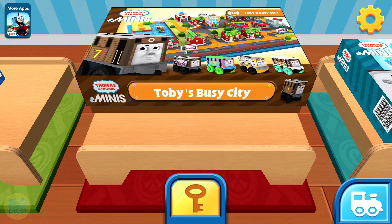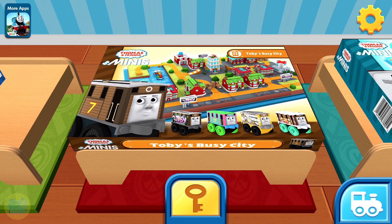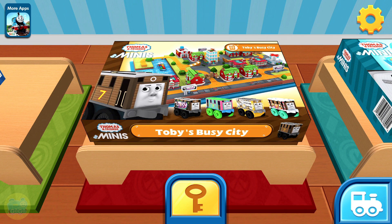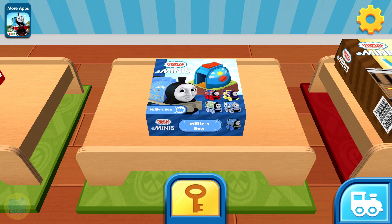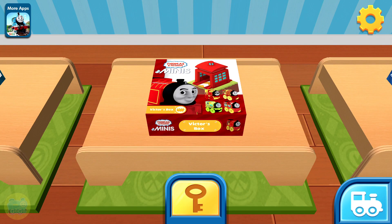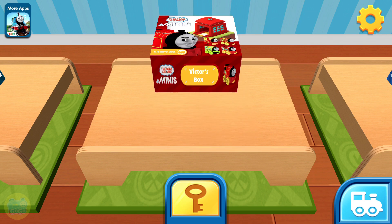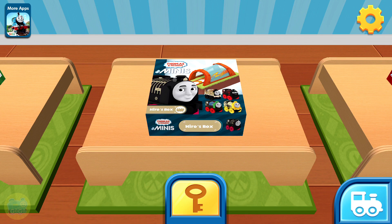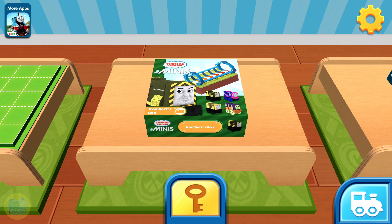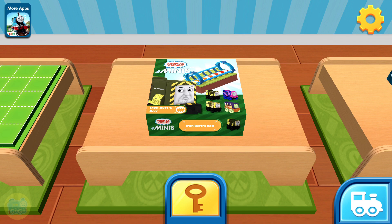Toby City Block: take a tour downtown with Toby the tram engine. Visit the fire station, drive past the hospital and deliver the mail along the way. In a busy city, anything can happen! Also available: Millie and her night time switch, Victor and his hero booth, Hero and his electric launcher, and Iron Bert and his warp space booster — each available as a mini pack.